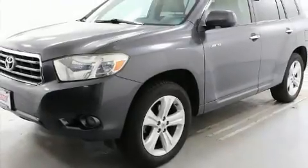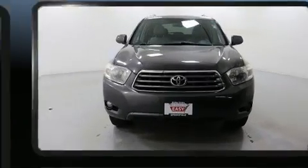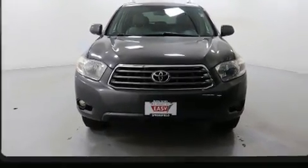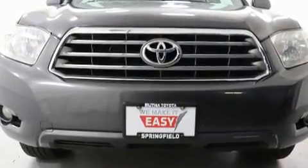You can expect a lot from the 2008 Toyota Highlander. A 3.5-liter V6 engine pairs with a sophisticated 5-speed automatic transmission, and for added security, Dynamic Stability Control supplements the drivetrain.